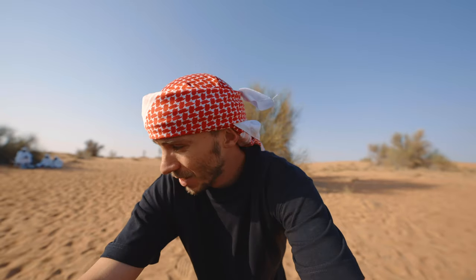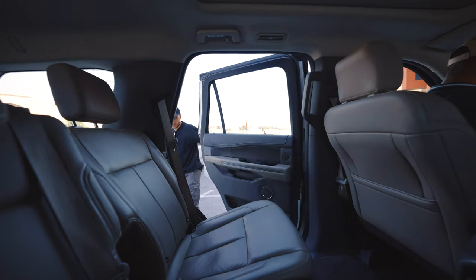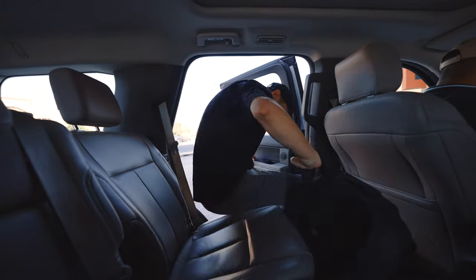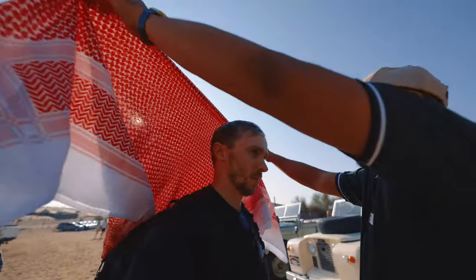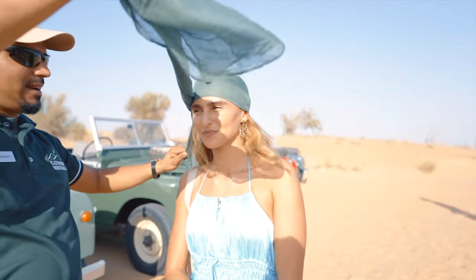Today is something a little bit different. I'm with a company called Platinum Heritage to have an experience of the desert. We get an incredibly awesome Land Rover to cruise around in — I'll show you that throughout this video. They give you this entire service of pick up from the hotel, you get an amazing journey, and our guide John has talked us through some of the history of the UAE, which has been really informative and pretty sick.